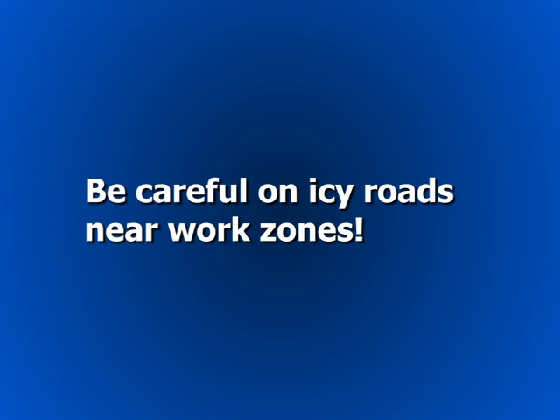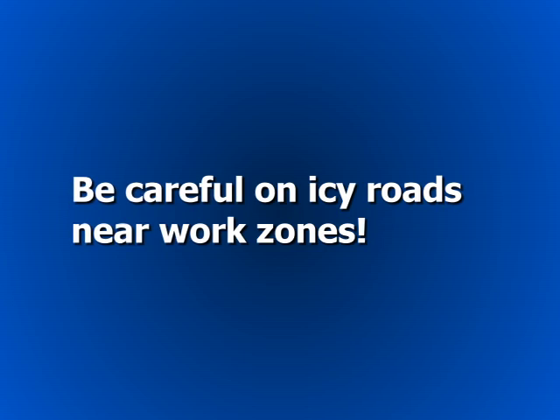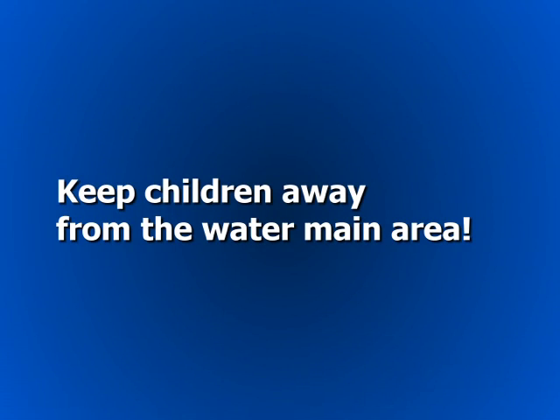Sometimes water around the main break area can freeze up quickly, creating slippery roads. Be careful. Keep children away from the water main area.